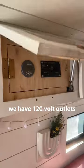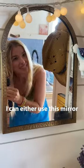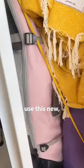For my hair, we have these 120V bowl outlets that let me use a curling iron. And now I can either bend down to look in this mirror or open our new closet and use the bigger mirror there.